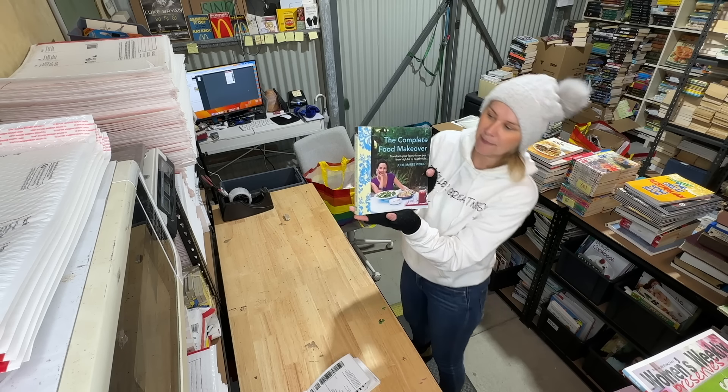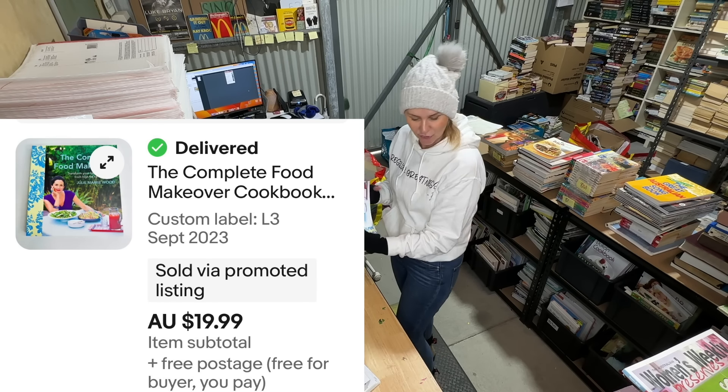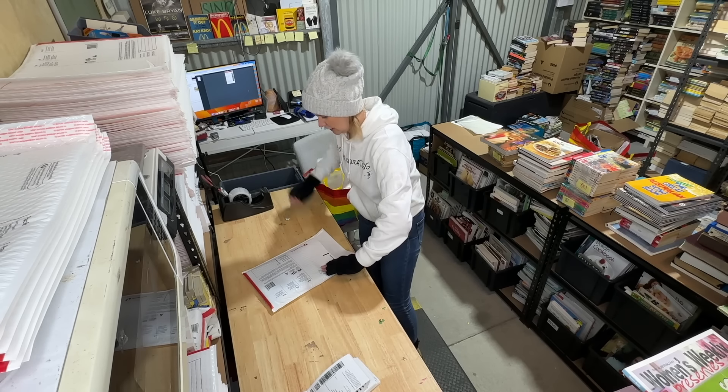'The Complete Food Makeover: Transform Your Favourite Recipes from High Fat to Healthy Fab' — listed since September, sold for $19.99.